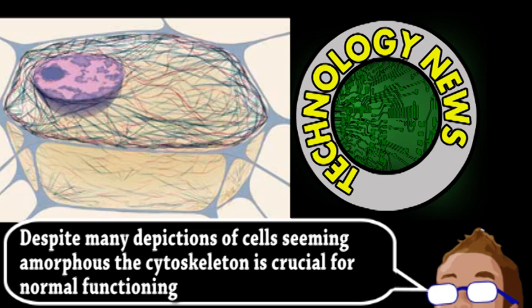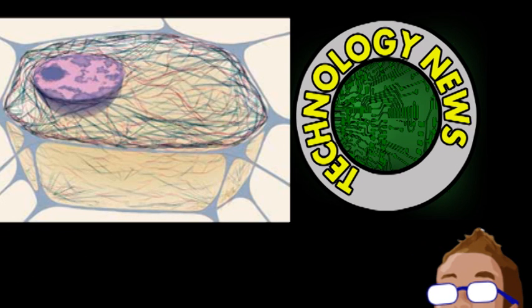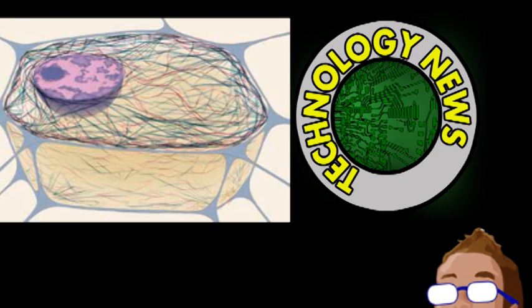So, this team developed the mechanical separation chip, which attempts to force a large number of cells through tiny barriers. Normal cells are more rigid and get stuck, but there are plenty of other paths for the cancer cells to slip through, allowing for high-throughput separation of cells — and the chips only cost about $10.